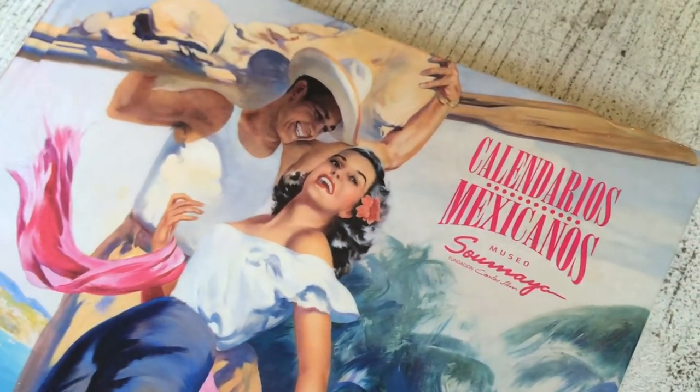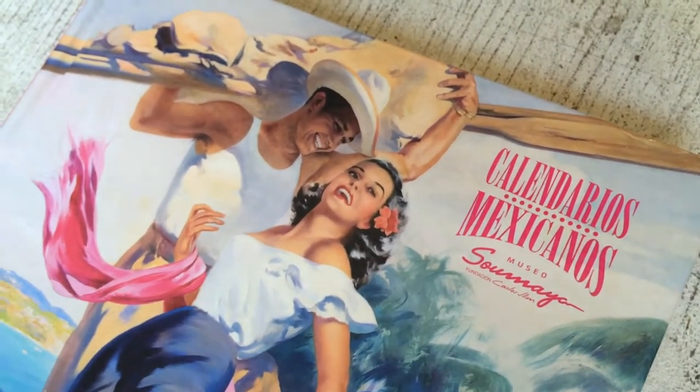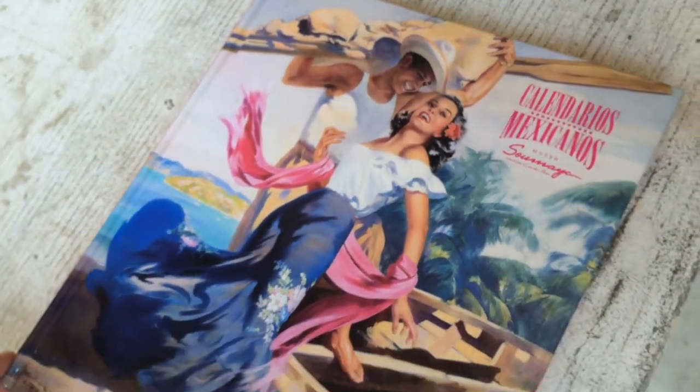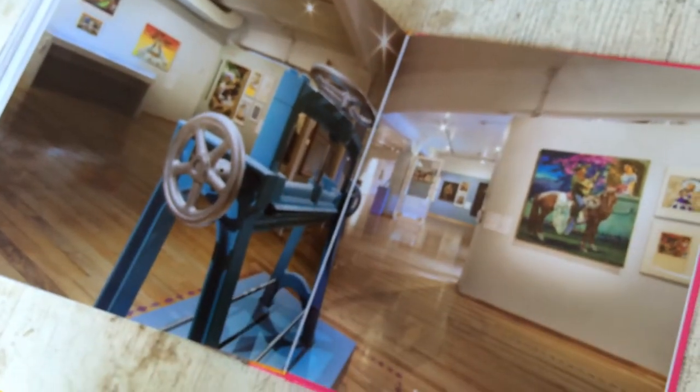This book is called Calendarios Mexicanos, put out by the Museo Sumaya, which is a wonderful museum in Mexico City. It's all about the history of Mexican calendar art, pretty much starting in the early 1950s. The book is actually a catalog — 350 pages — which accompanies the permanent exhibit at Plaza Loreto featuring the Galas Company calendars that they printed for advertising.